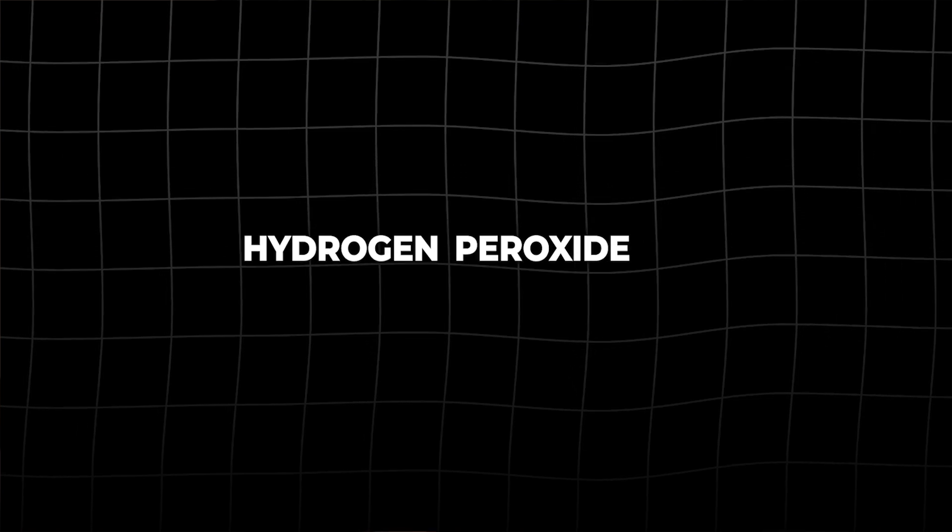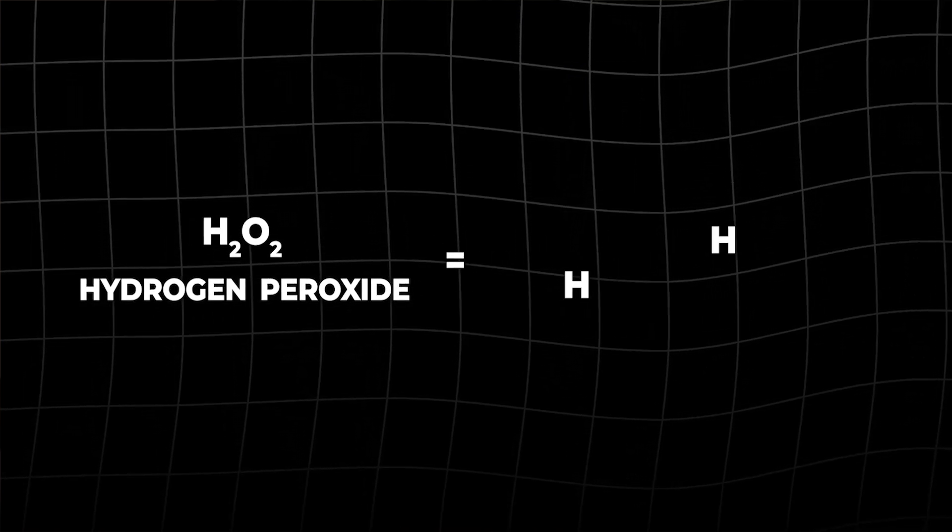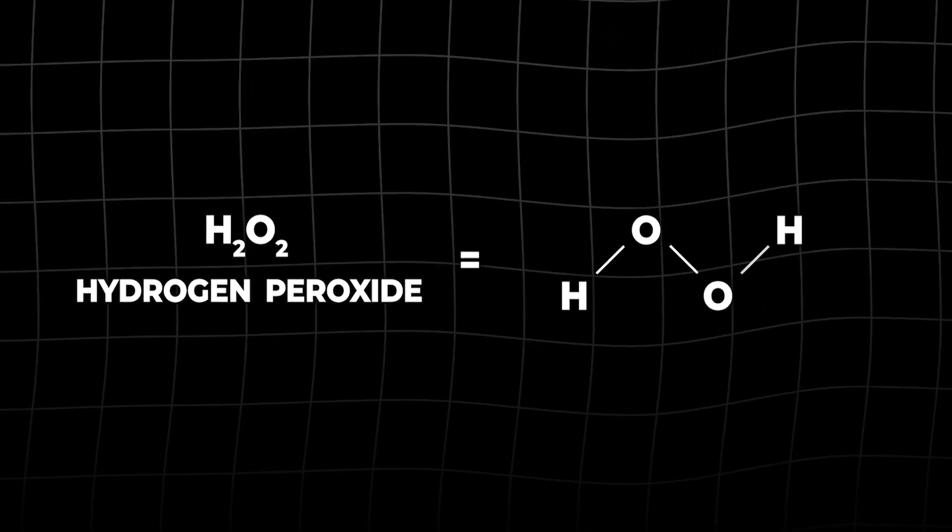Hydrogen peroxide in its raw form is H2O2, meaning two hydrogen atoms and two oxygen atoms, which are connected by a single bond. Pure 100% hydrogen peroxide is actually a very pale blue color. That brown bottle of hydrogen peroxide you have in your medicine cabinet is not 100% — that is only 3% hydrogen peroxide, and the remaining 97% is usually water and some stabilizer.